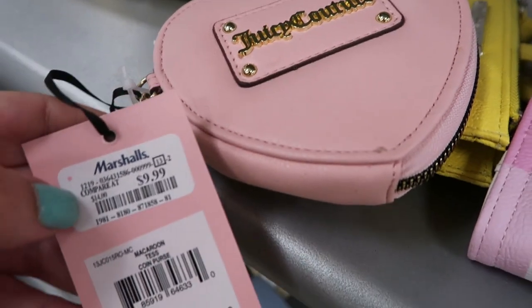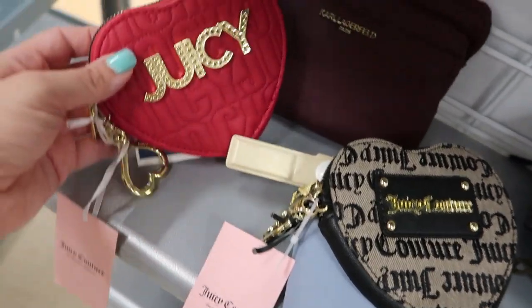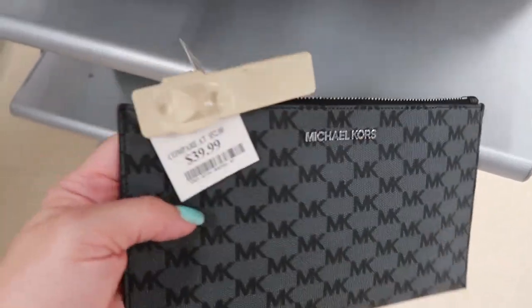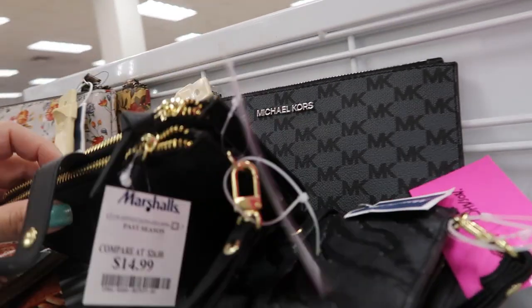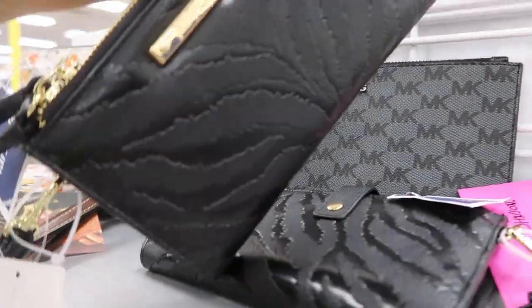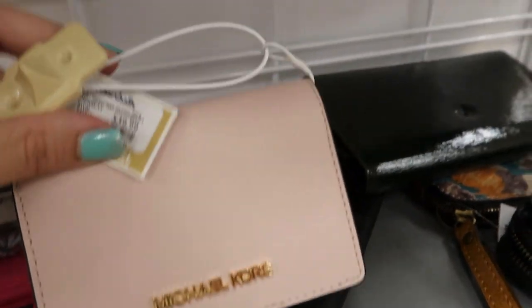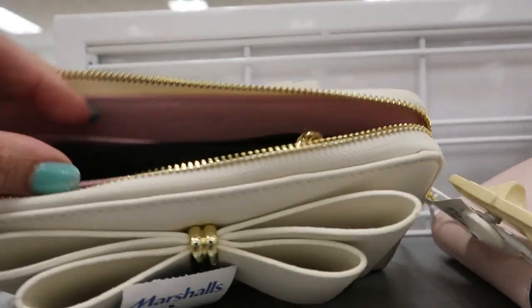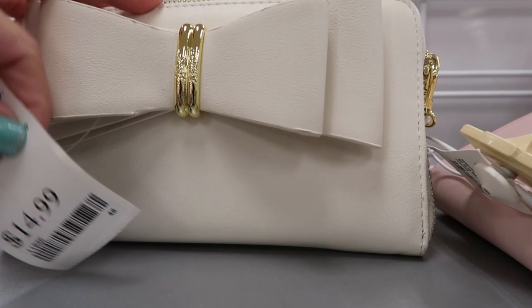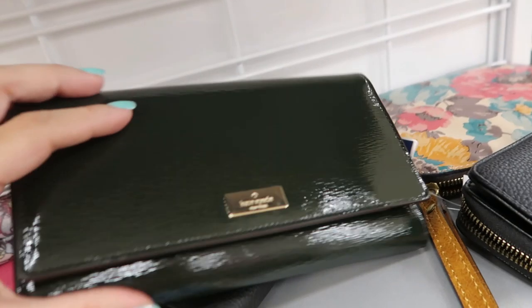The inside looks nice — it retails for $48 and it's $14.99. They also have the Juicy Couture coin purse we've seen in a couple of stores — it's $9.99. Here's a little Michael Kors wristlet at $39.99. Another Betsy Johnson for $14.99. This pink Michael Kors wallet is $39.99 — that's what the inside looks like.